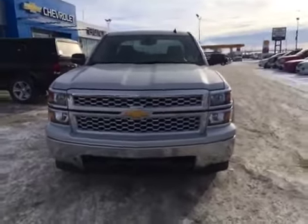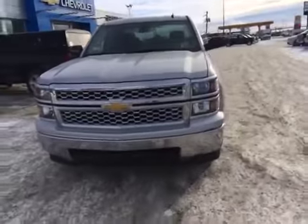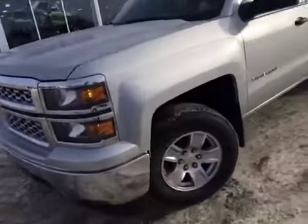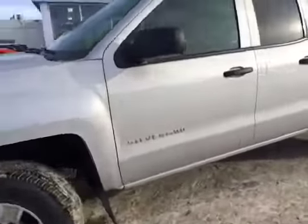Welcome to Davis Chevrolet here in Airdrie. We've got a brand new 2014 Chevy Silverado. Features front tow hooks, integrated turn signals and a silver exterior.